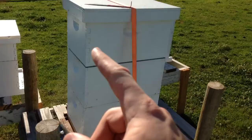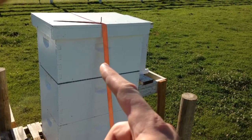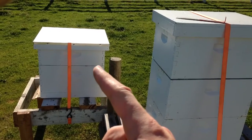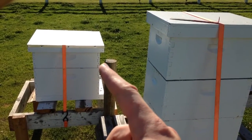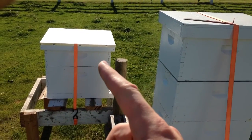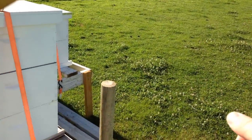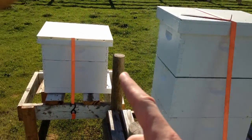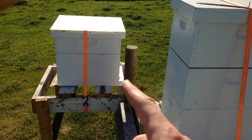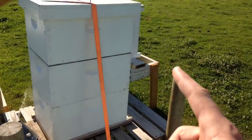Hive number two was a split off of hive number one. We took the queen — hopefully the old queen, we didn't mark her last year but we believe it was the old queen. We put the old queen over here with some frames of brood, pollen, and nectar so she could kick start. But by splitting, all of her foragers would fly away and come back into the original hive once done foraging. So I've got to check if she is laying eggs and if the bees at the front entrance are truly foragers or if they're robbing honey from the other hives.